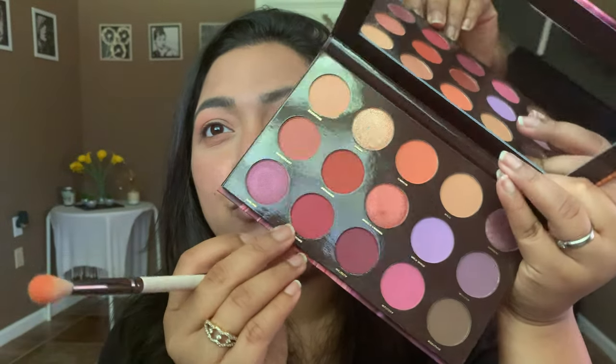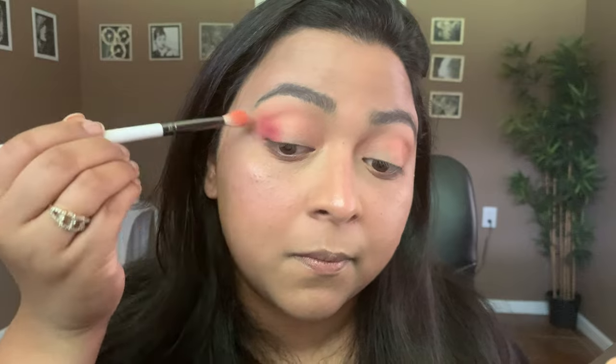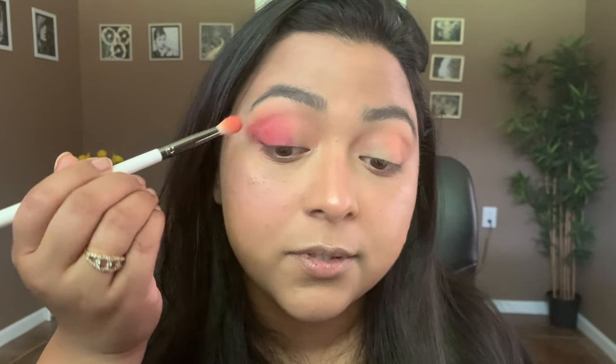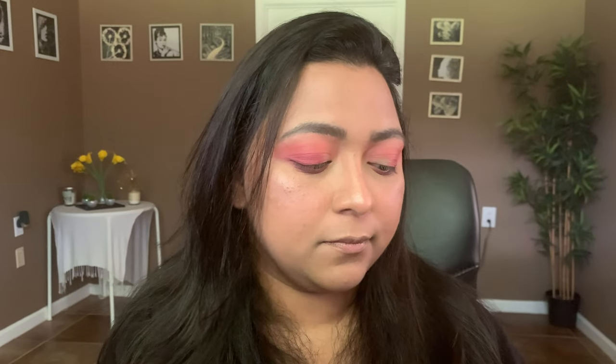Now that we have that orange peachy look in the background, I'm going to dip into some pinks — the shade Narrows from the palette, a beautiful burgundy pink shade, super pigmented. I'm going to take it till about half my lid and then into the outer corners, then take it to my lower lash line too. Next I'm taking my second blending brush E23 and dipping into the shade Majesty, more of a deeper eggplant purple shade.